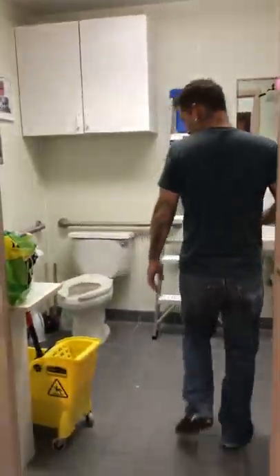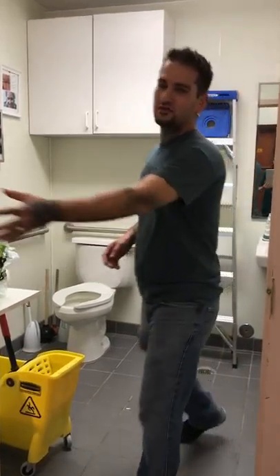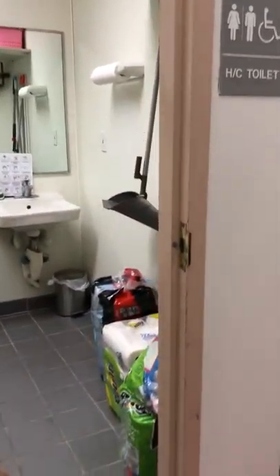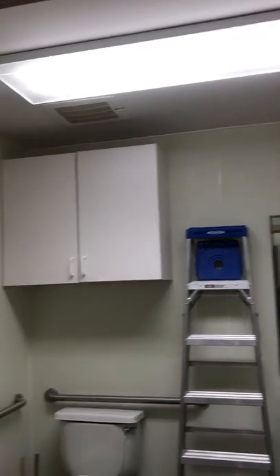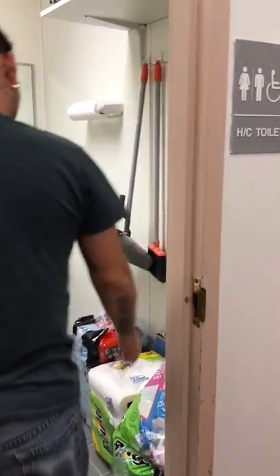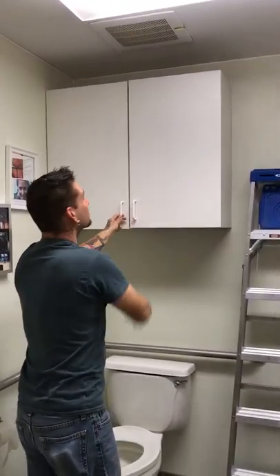Bathroom of course. There's some storage up top, a little cabinet, and a mop. We've got paper towels, paint stuff, and things for maintenance around the store.